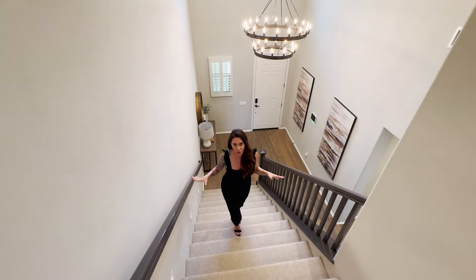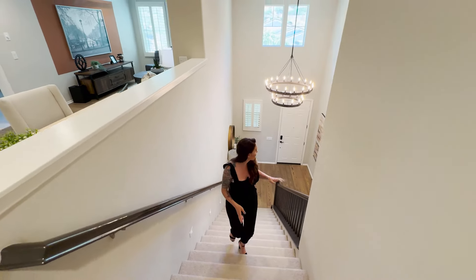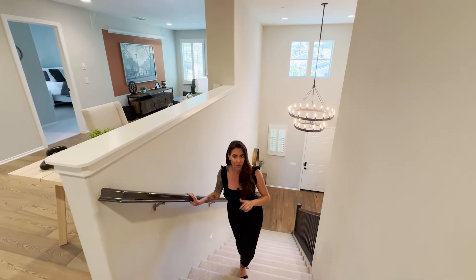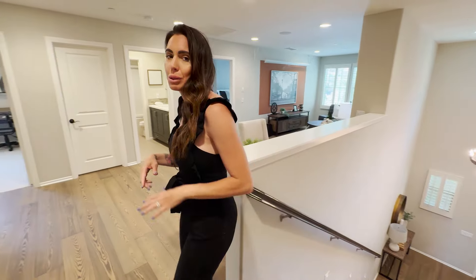I love the extra wide stairs with upgraded carpet to match. You have beautiful chandeliers throughout the house and surround sound down in the great room as well. There's also a brand new Nest system and a new security system with Vivint.